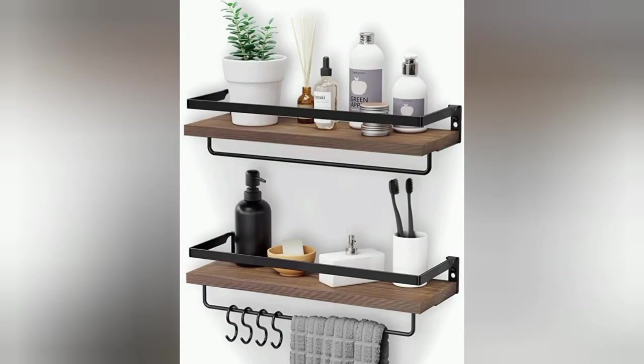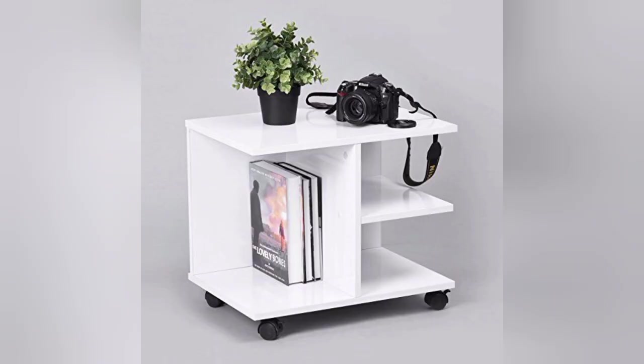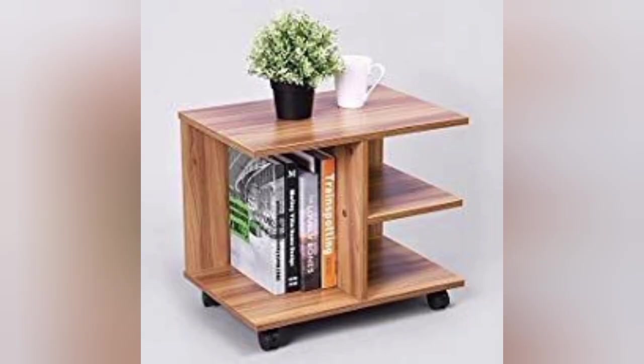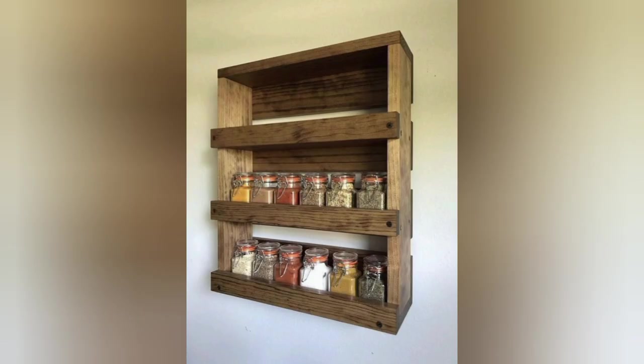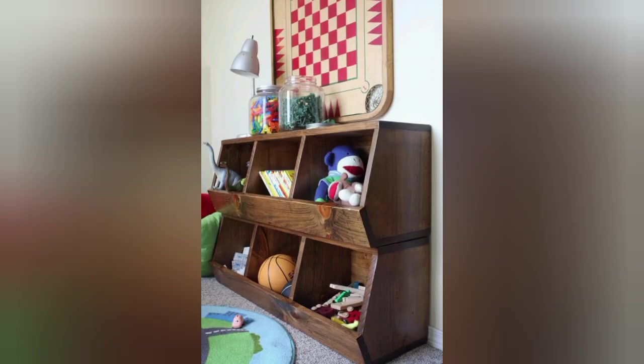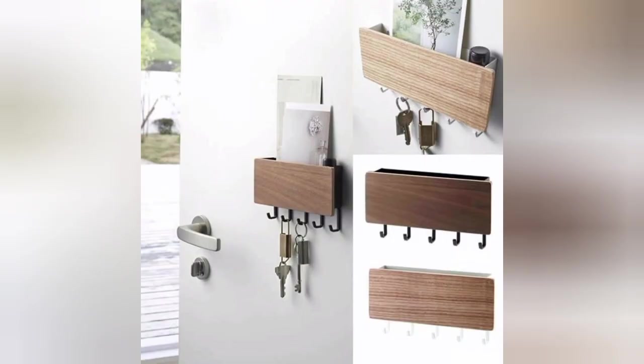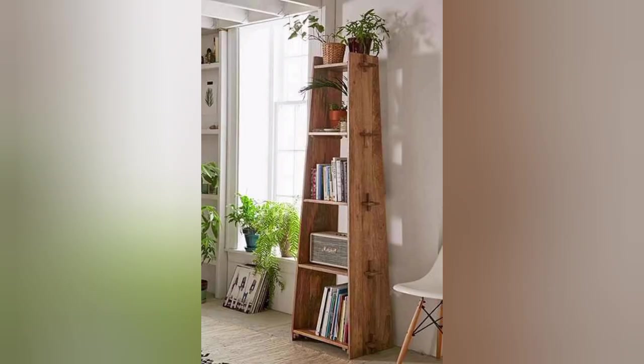Wine credenzas and cabinets: incorporate elegant elements into your wine storage with wooden wine credenzas and cabinets. These furniture pieces provide ample storage space with an sophisticated and classy look. Look for designs featuring temperature control compartments, glass doors, and adjustable shelving to showcase your collection in style.